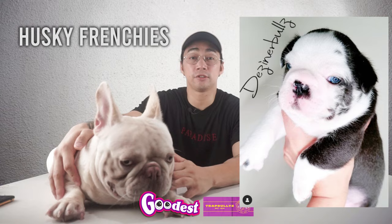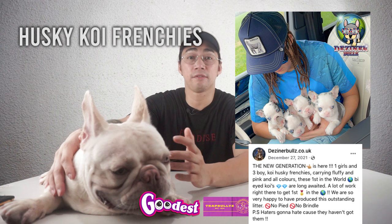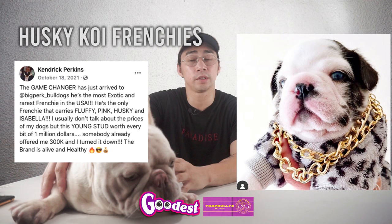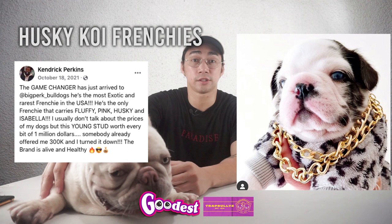Mr. Sanchez also mentioned Husky Koi Frenchies — it's a combination of Husky and Merle Frenchies. Kendrick Perkins, a former NBA basketball player, was able to secure a Husky family carrying Isabella — or what they call chocolate genes — fluffy, cream, and pink for 1 million US dollars, keeping our Frenchie game strong.